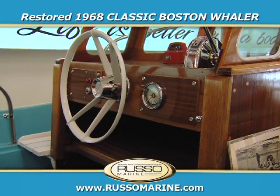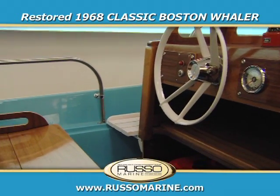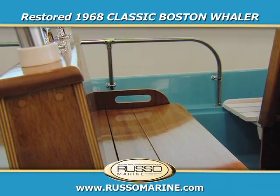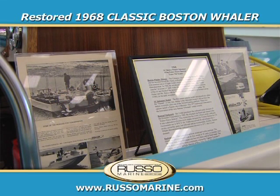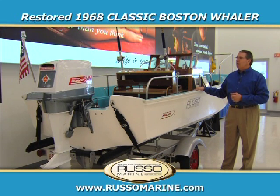This is a boat that we purchased, fully restored, from a company in Florida in anticipation of Boston Whaler's 50th anniversary year in 2008. We wanted to have something on display here in our dealership that spoke to the history and heritage of Boston Whaler, and this is a fine example of what made Boston Whaler famous.